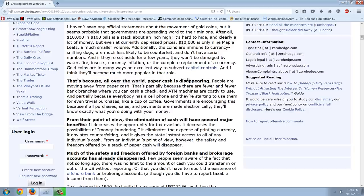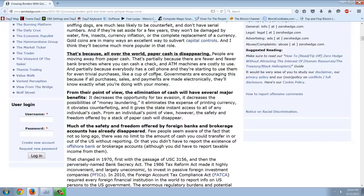Gold coins are, in many ways, an excellent way to subvert capital controls, and I think they'll become much more popular in that role. That's because all over the world, paper cash is disappearing. People are moving away from paper cash — partially because there are fewer and fewer bank branches where you can cash a check, and ATM machines are costly to use. And partially because everybody has a cell phone, and they're starting to use them for even trivial purchases like a cup of coffee. Governments are encouraging this because if all purchases, sales, and payments are made electronically, they'll know exactly what you're doing with your money.